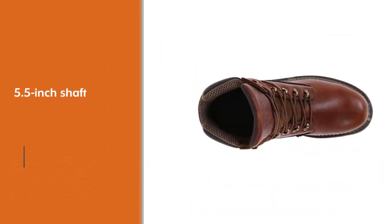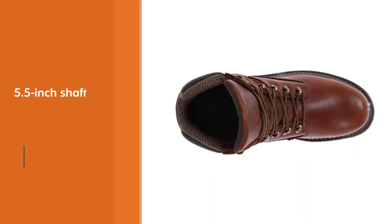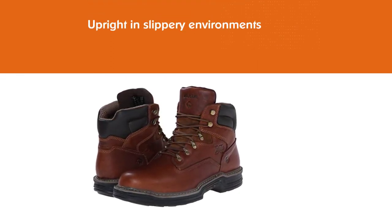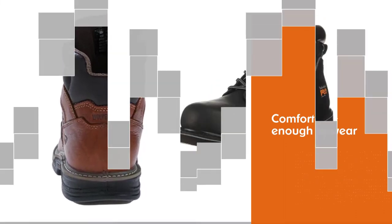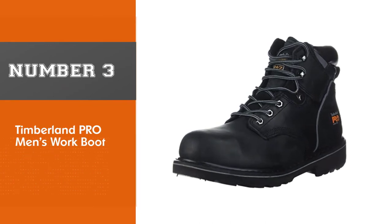The uppers are made from leather and feature a 5.5 inch shaft with a full lace enclosure system. The sole is made from rubber, arched for further support, and is designed to keep you upright in slippery environments.